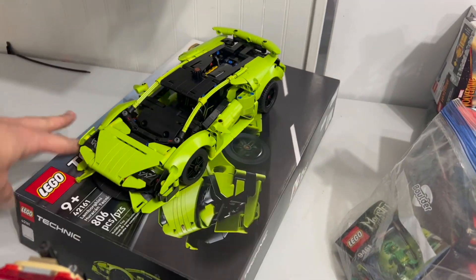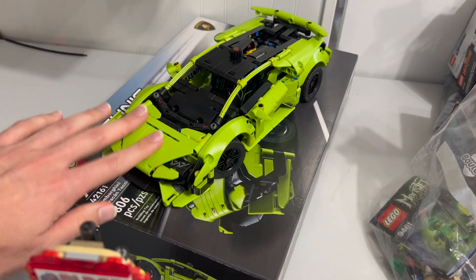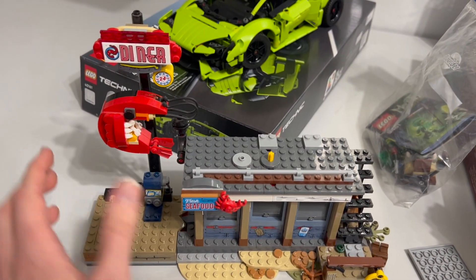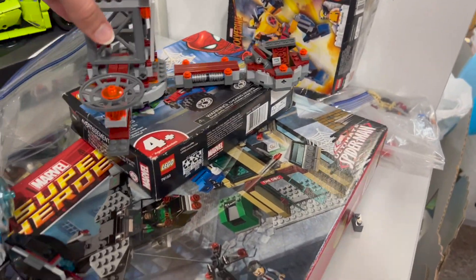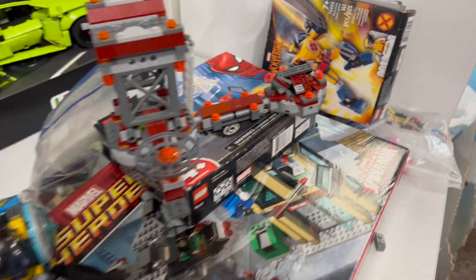We've got some Technic over here. Looks like a built Lamborghini — very nice. It's a lot smaller than the big one, but it's a lot more affordable, I'm guessing. You've got a Hidden Side Shrimp Diner here, which is pretty cool. I like that little mini build. Got some Guardians of the Galaxy, a little bit of Marvel happening here. Some boxes and some mechs over there.